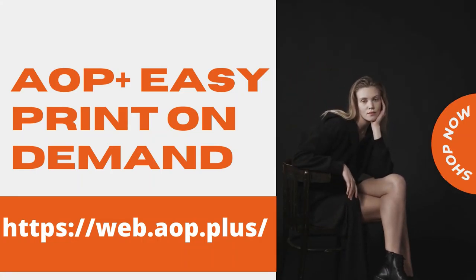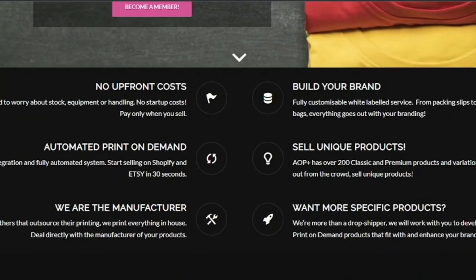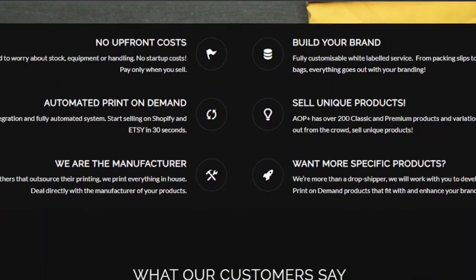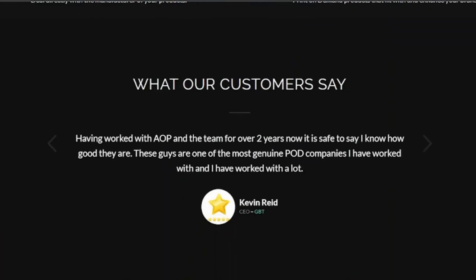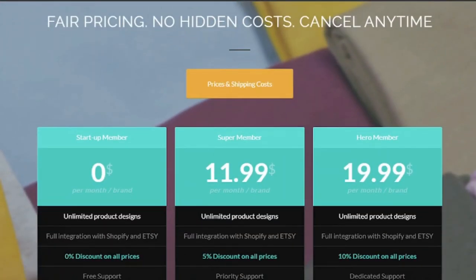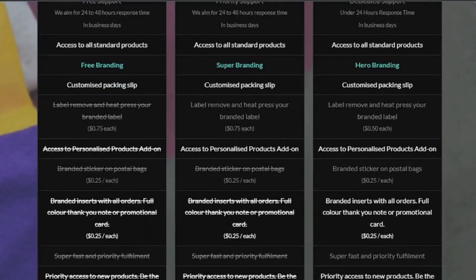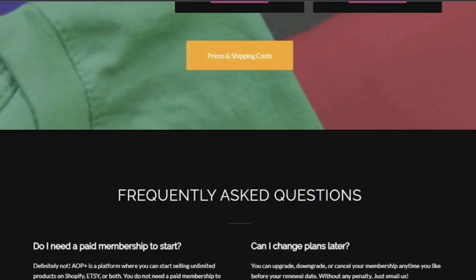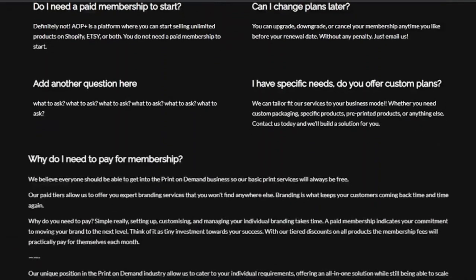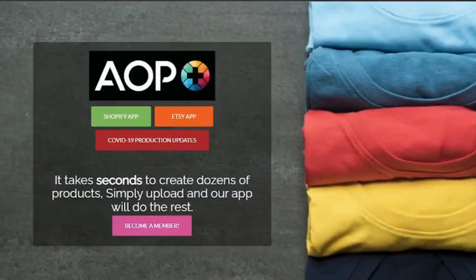AOP Plus is one of the greatest print-on-demand services, focusing on simple but high-quality items. You can simply upload your own design and select the type of product you want to make. It's regarded as one of the easiest print-on-demand apps to get started with. AOP Plus has a free plan with many great features, and its paid subscription plans give you access to all of their discounts, printing customization options, and much more.